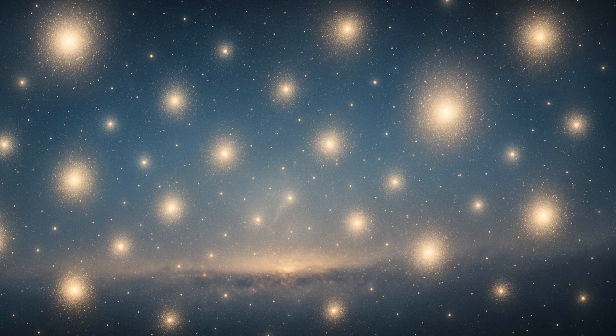Positioned about 10 degrees above the Hyades — roughly a fist's width at arm's length — the Pleiades are a dazzling reminder of the Milky Way's star-forming past.